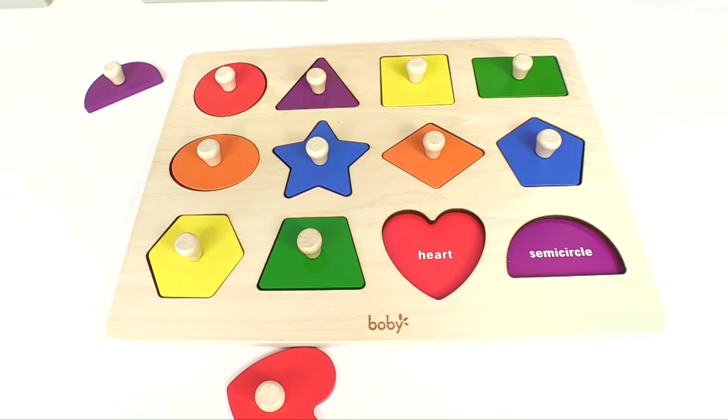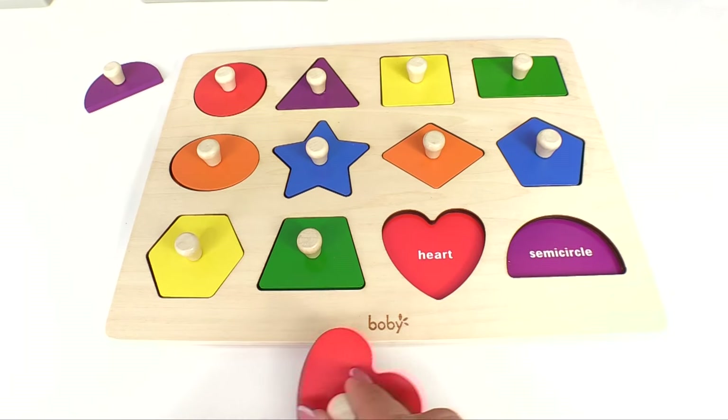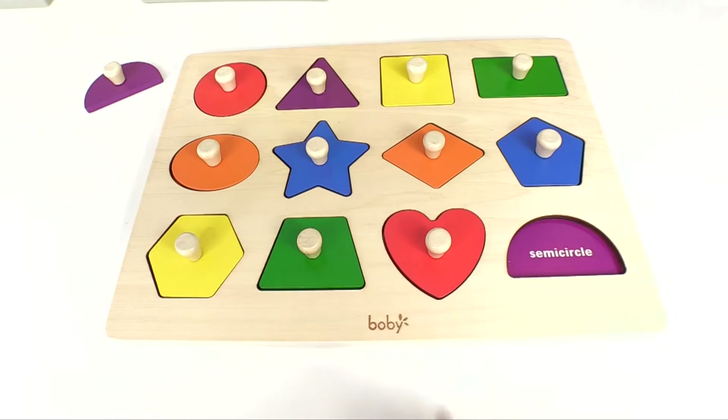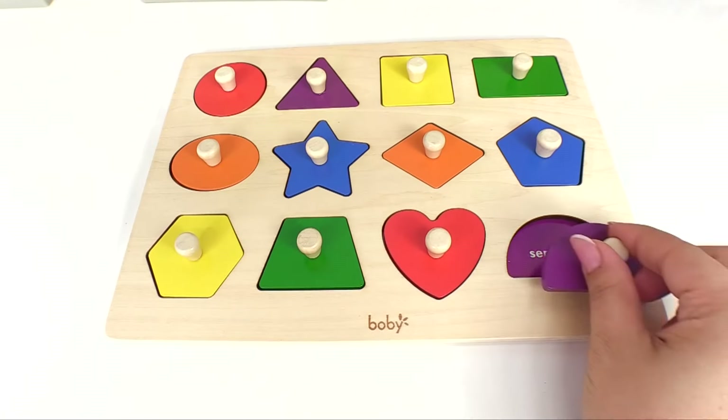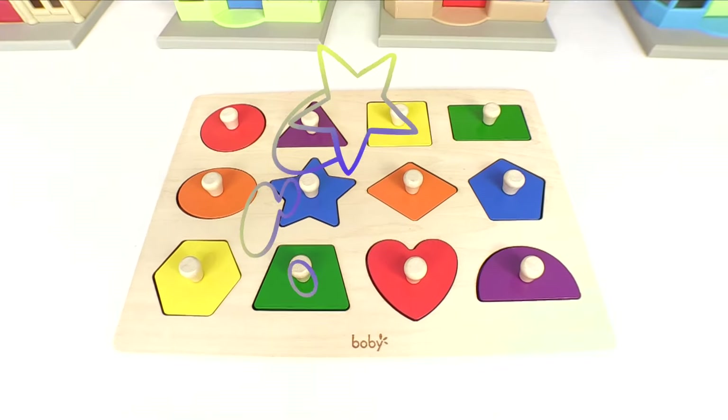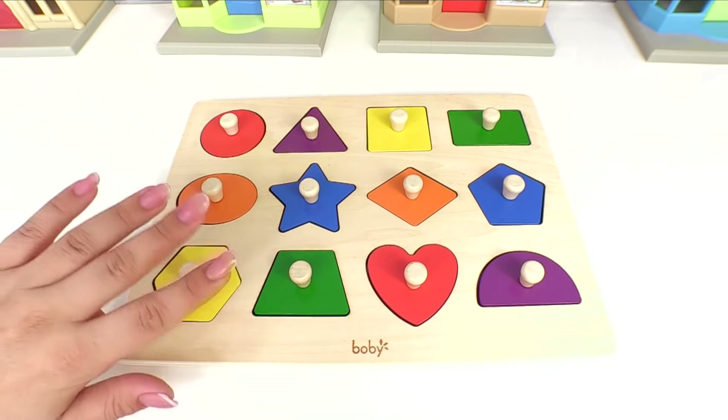Only one, two more shapes left. We're looking for a heart, and it's right over here. Let's put it right in the right spot. Last shape is the semicircle, and it goes right in here. Great job learning your colors and shapes. Bye, everyone!